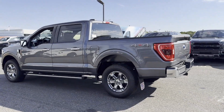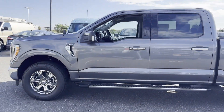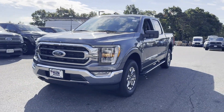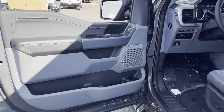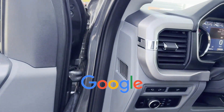4-Wheel Drive, Blind Spot Monitor, Parking Aid Sensor, Heated Side View Mirrors, Backup Camera, Passenger Seat Adjustable Lumbar Support, Tinted Windows, Pass-Through Rear Seat, Bluetooth, Brake Assist, and Keyless Entry. This is a top-rated dealer.